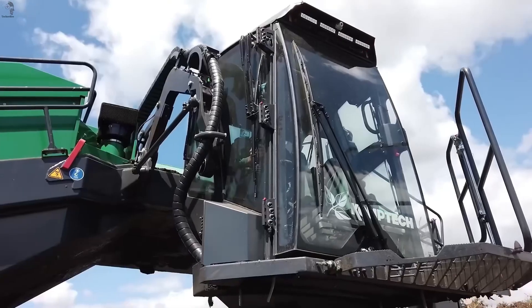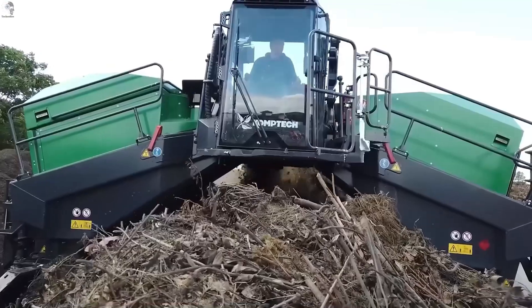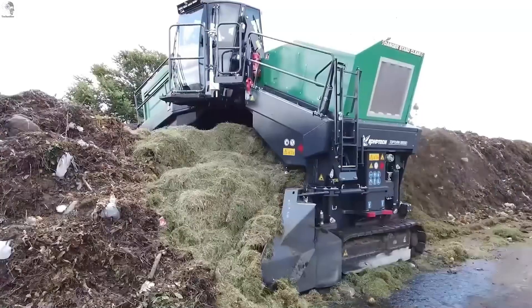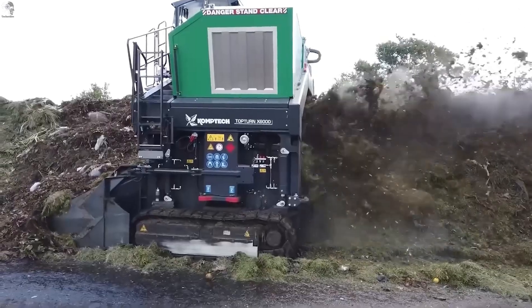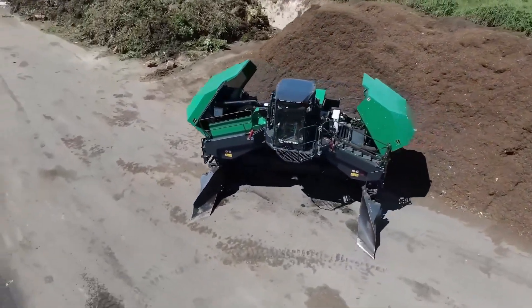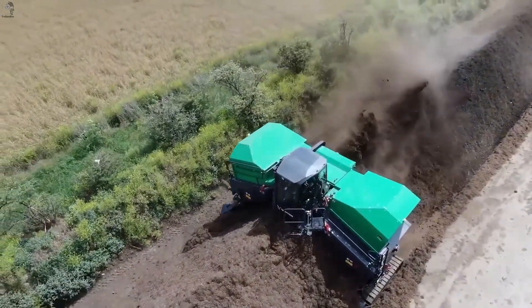The Comtec TopTurn X 6000 is a high-capacity windrow turner for compost operations. It mixes and aerates compost piles efficiently, helping maintain the biological processes inside the material. The machine can handle up to 5,000 cubic meters per hour, making it suitable for large-scale composting sites.